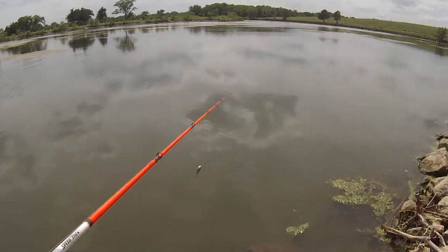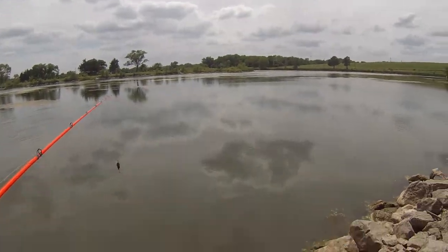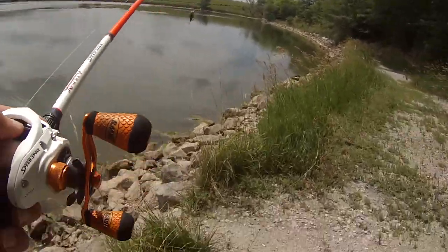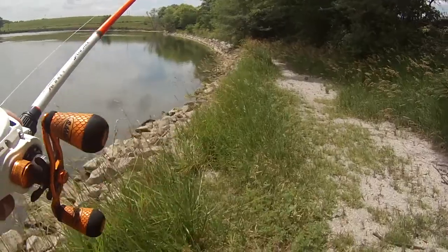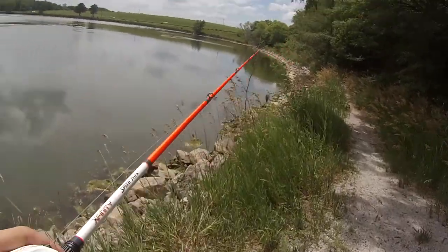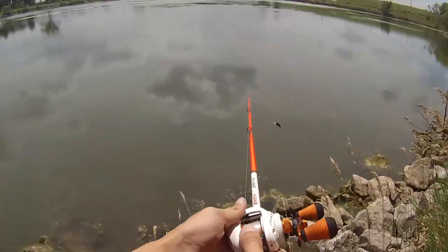If it was windy out here I'd for sure be throwing a spinner bait, but it's not too windy. Maybe this has something to do with the fish not biting because the water is so low. I've never been back here on foot — I've always been on the boat. It's pretty cool, nice little path. See that log? That would have been in the water right there — there would have been a fish right on that log.